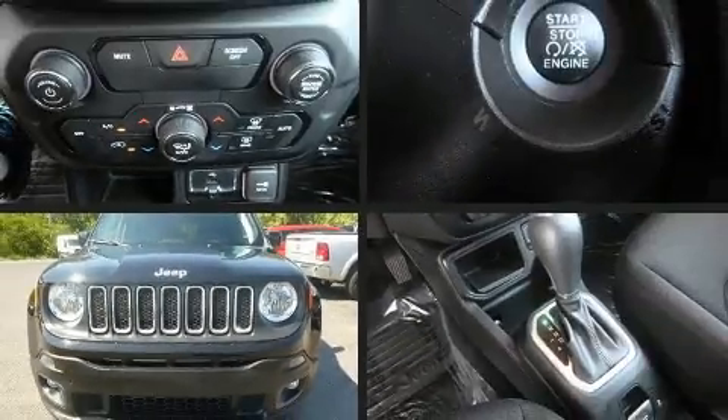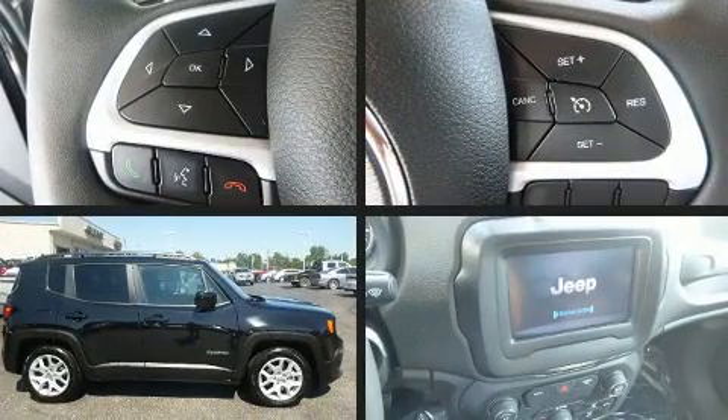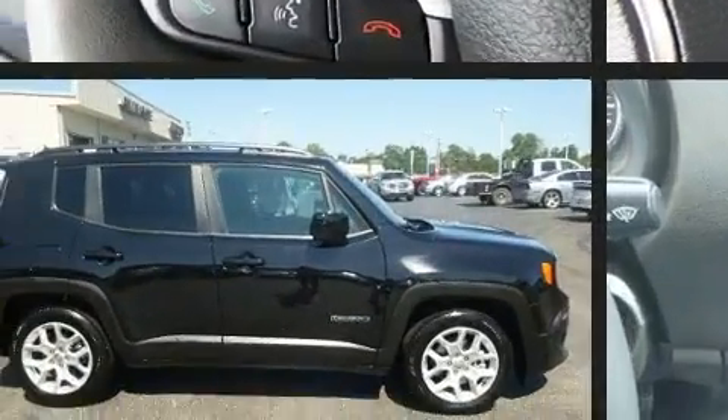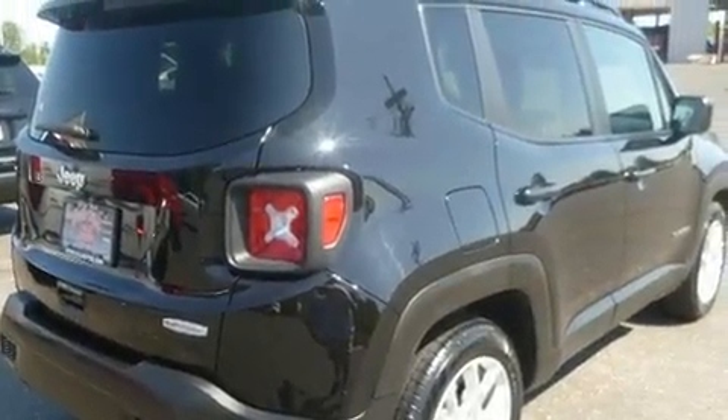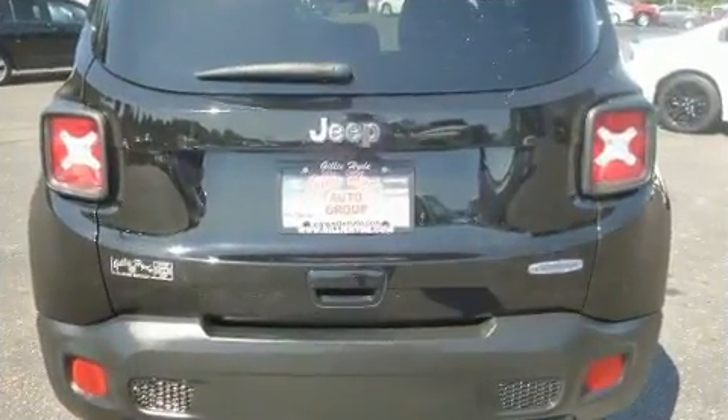You can expect a lot from the 2018 Jeep Renegade. With just over 10,000 miles on the odometer, this four-door sport utility vehicle prioritizes comfort, safety, and convenience. It features an automatic transmission, front-wheel drive, and a 2.4 liter four-cylinder engine.